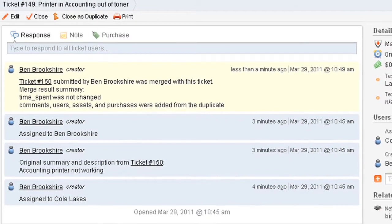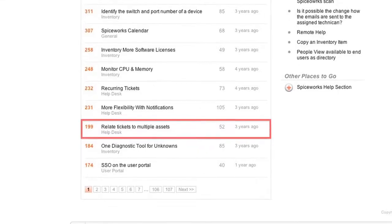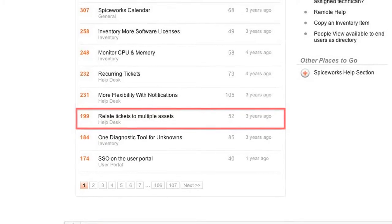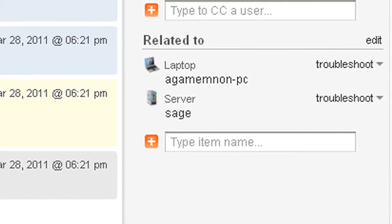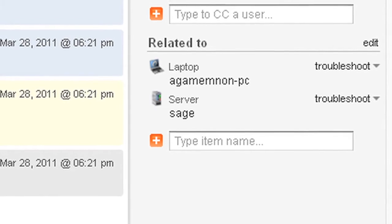The second feature that we added for 5.1 was tracking multiple assets on a single ticket, which means multiple kinds of devices and multiple kinds of software in a single location.